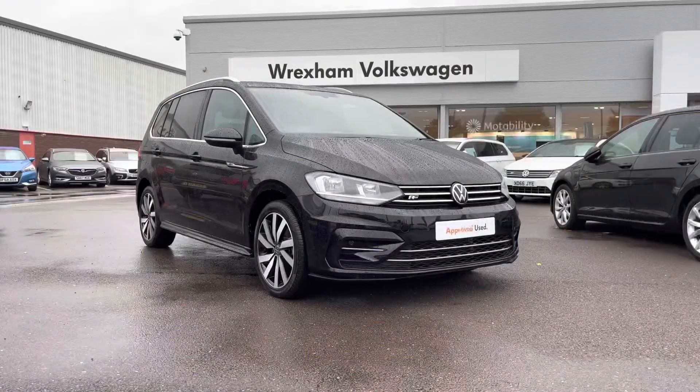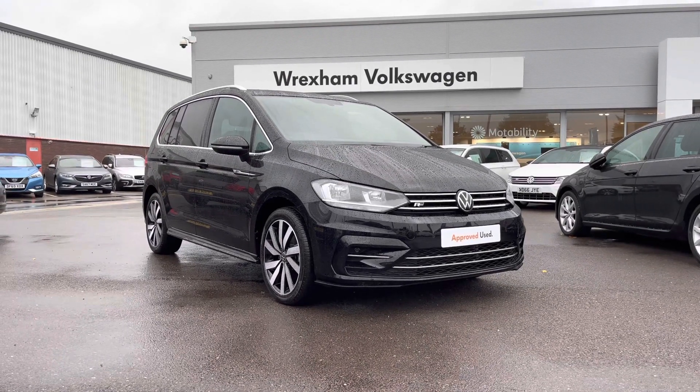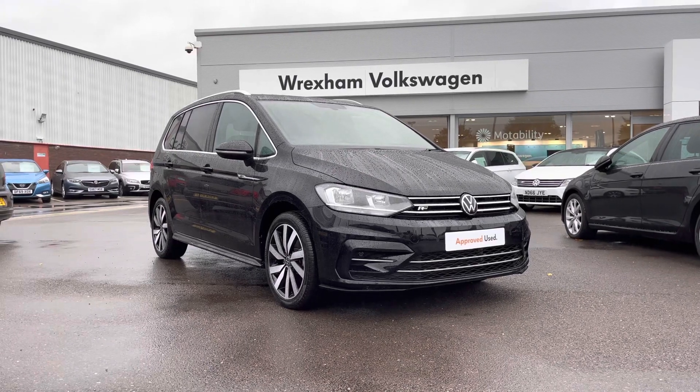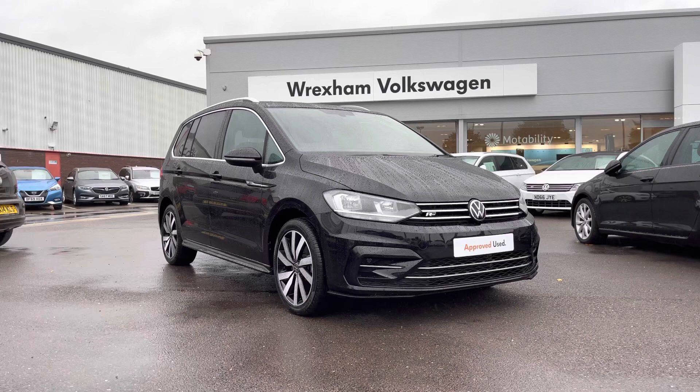Thank you for watching this video on this Volkswagen Approved Used Touran R-Line, which includes a two-year warranty along with flexible finance packages. For a personalised finance quote or to book a test drive, please contact us now on 01978 340600.